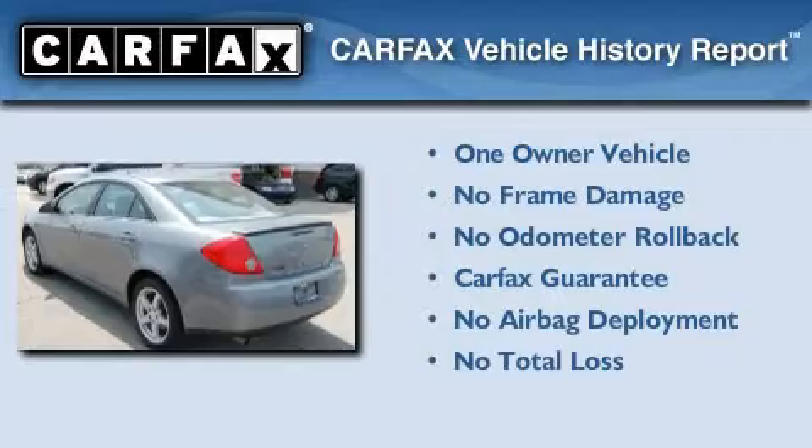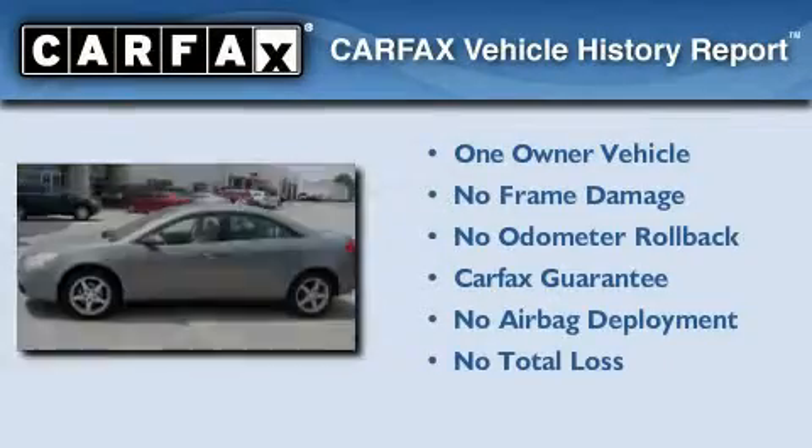This Pontiac has had only one owner and it qualifies for the Carfax buyback guarantee.